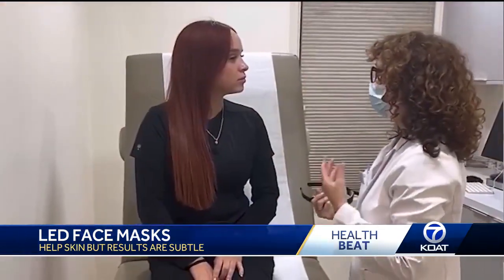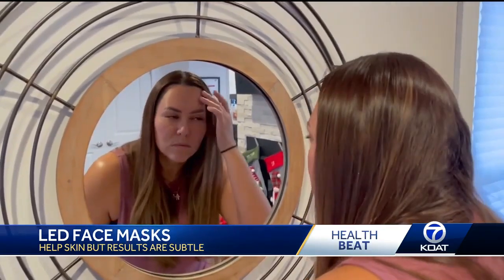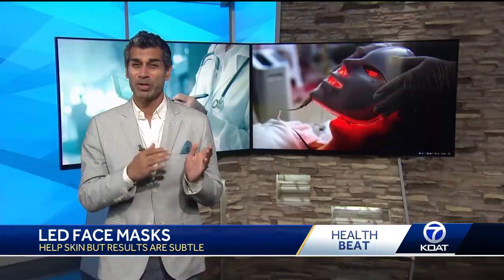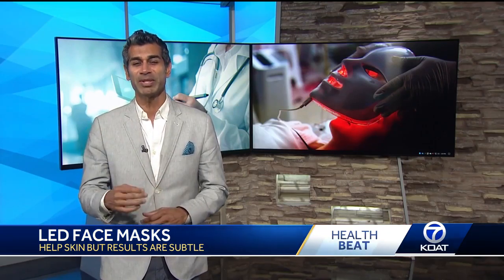You might see some improvements in wrinkles or acne over time, but it may take a really long time to see those effects, and the changes aren't very dramatic. Results also vary from person to person, and there isn't a lot of knowledge about the long-term effects of using these masks.